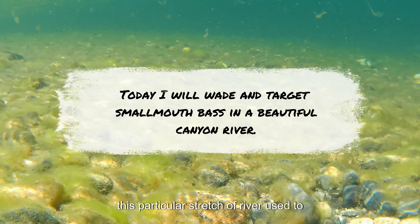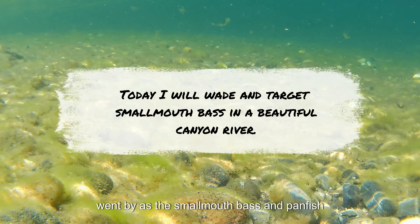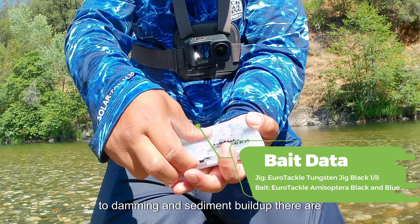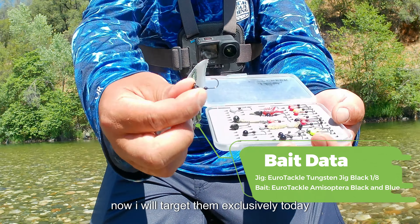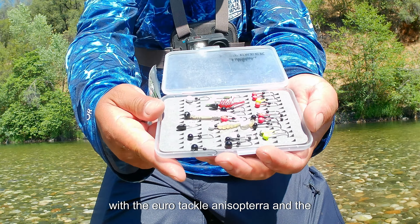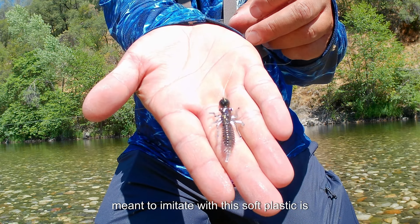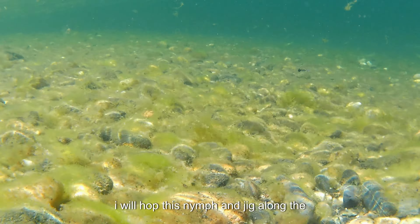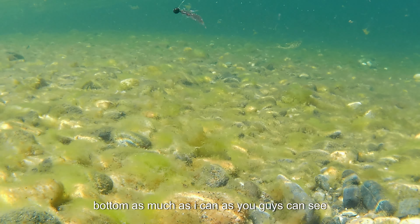This particular river used to host quite a bit of trout, but as the years went by, smallmouth bass and panfish began to colonize this section of river due to damming and sediment buildup. There are no longer trout in this portion of the river. Today I will target them exclusively with the Euro Taco anisoptera and Euro Taco tungsten jig, which is meant to imitate a dragonfly nymph.